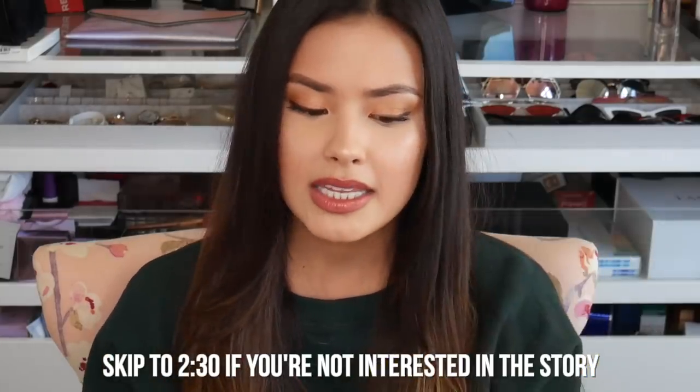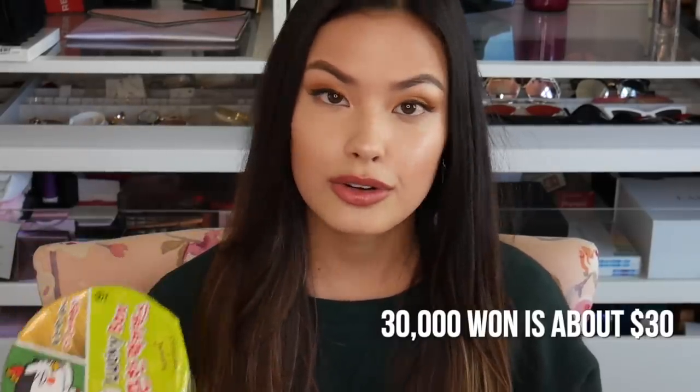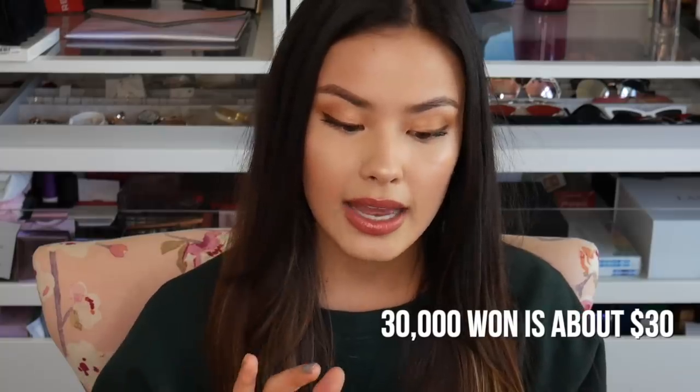I had the weirdest experience buying this. Freebies like this in Korea are not necessarily a new thing — I've gotten pretty good freebies before: little cosmetic bags, sample sets, really nice freebies. So I picked this up at the Tony Moly in Hongdae and when I was talking to the sales associate, she said you just have to spend 30,000 won from the Samyong collection. I was like, okay, that's easy — I'm pretty much gonna buy the whole collection, so 30,000 won, no problem.